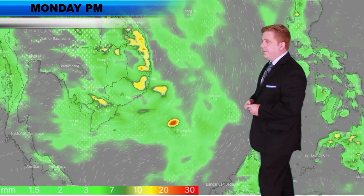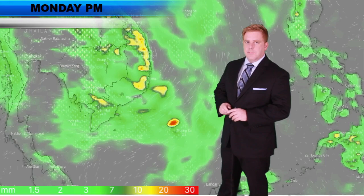Invest 97W is not the prettiest thing on satellite imagery right now, but it still has plenty of convection. The southern half of Vietnam is going to be looking at definitely increased rainfall over the next few days, and even over towards Cambodia as well. Looking ahead into Monday evening on the ECMWF model — and the GFS has been pretty good at picking this up as well.